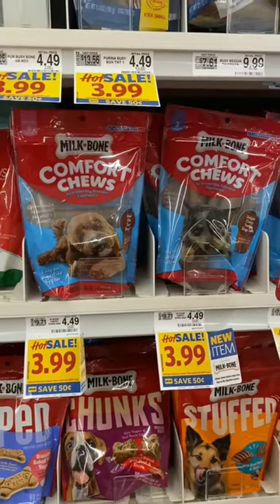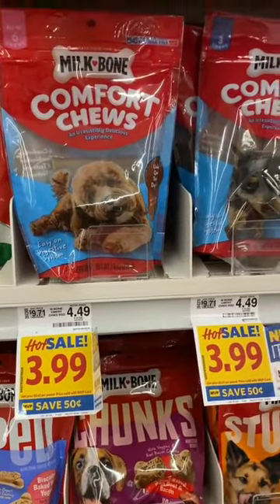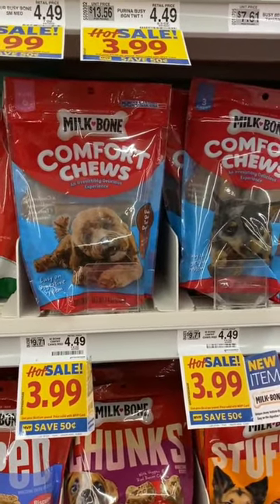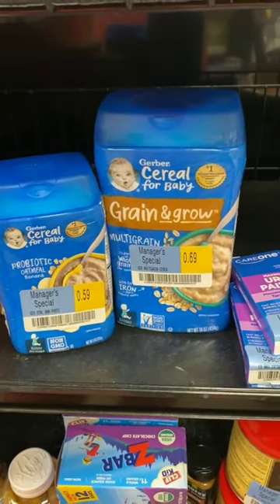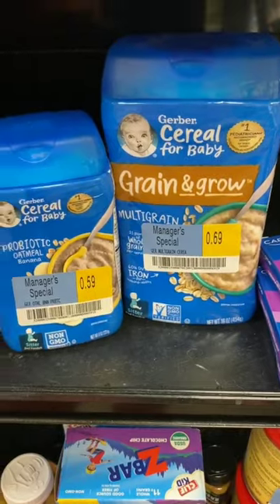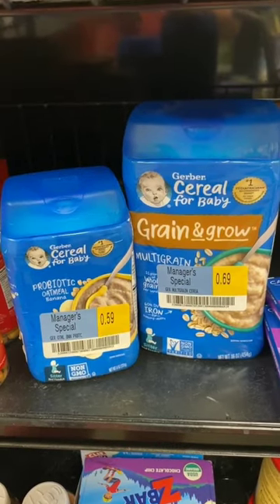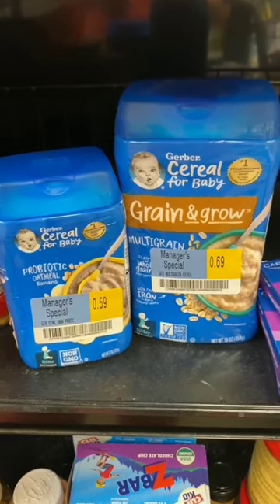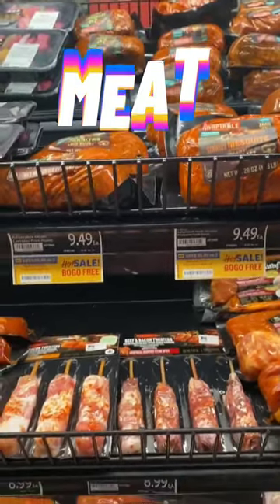The Milk-Bone Comfort Chews — new to me — are regularly $4.49, on sale for $3.99. There's a dollar-off-one Food Lion digital coupon making them $2.99. I also just ran across another manager's special near the bathroom: Gerber baby cereal, one marked down to 59 cents and one to 69 cents — not expired. Total is $1.28, and there's a $1.25 Ibotta rebate when you buy two, making the final cost for both just three cents.